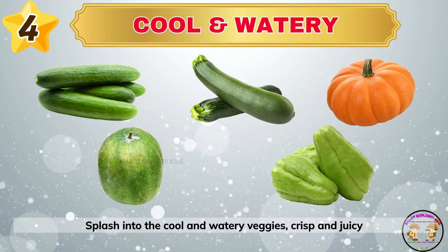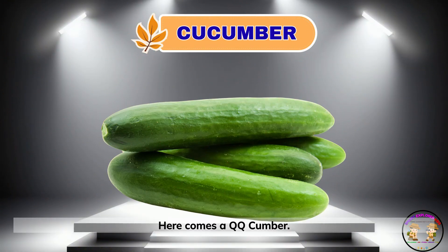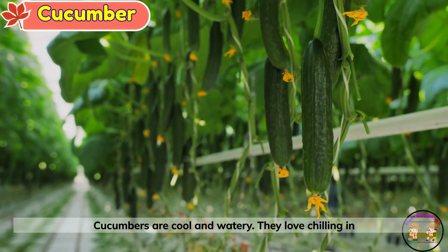Splash into the cool and watery veggies — crisp and juicy every time. Here comes a cute cucumber. Cucumbers are cool and watery. They love chilling in salads.